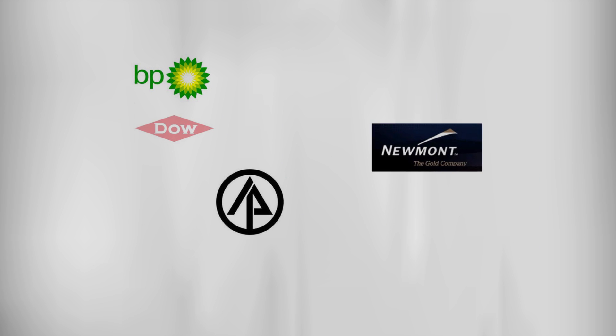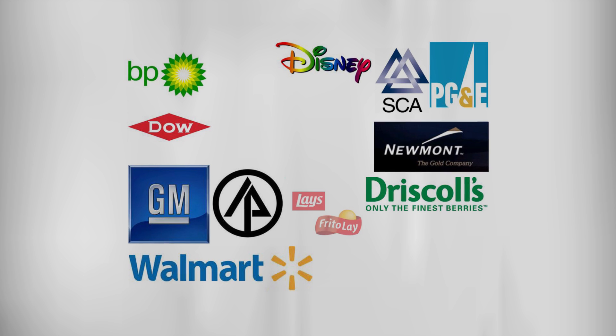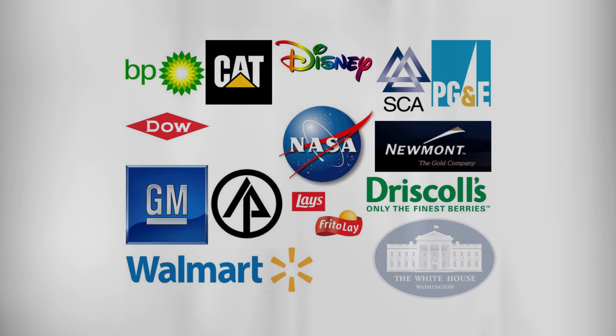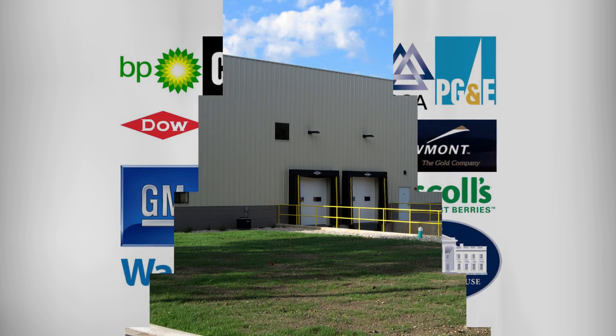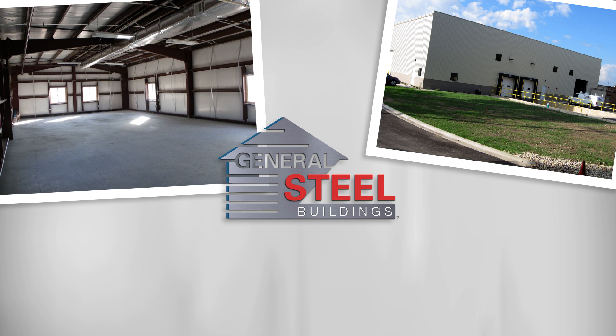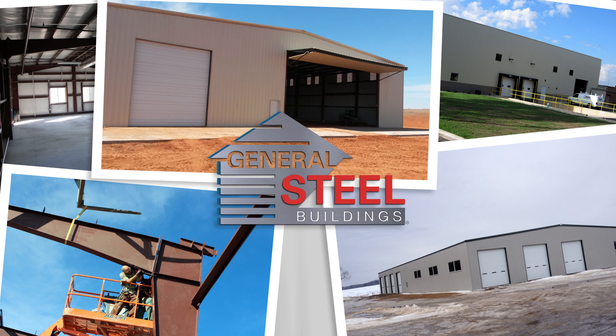There's only one General Steel, and thousands of families and companies like GE, Disney, NASA, and Boeing have trusted General Steel to protect their investments for over two decades. Even the White House has used General Steel — not once, but twice. This is because the General Steel brand stands for quality, with proper attention to codes and loads up front so your building is designed to last for generations.